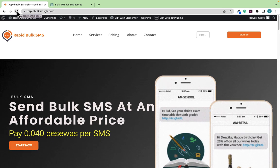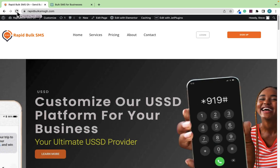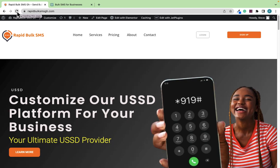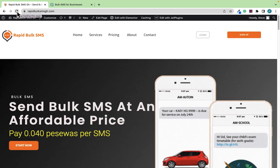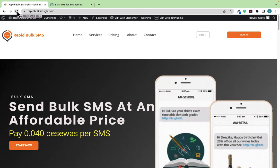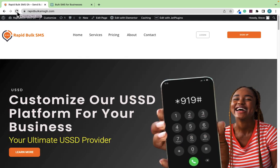This is Steve from Rapid Entrepreneurs, where we help individuals and business owners to start and grow their business. In this video I'm going to show you how to grow your business through Bulk SMS. Probably most of you have heard about Bulk SMS but are thinking how you are going to start.